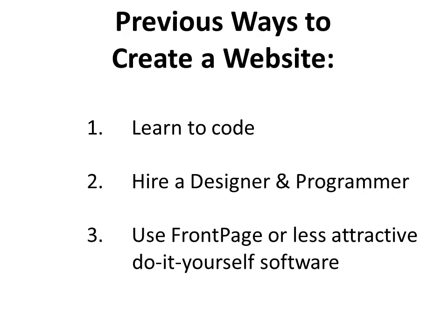Instead, as you'll see with WordPress, someone creates a site or a theme or a design that you upload and use already. It ends up being much cheaper and much easier. The third option in the past was using FrontPage, which is a very old program for making websites, or some kind of do-it-yourself software, which, I'll be honest, often looks cheap and less attractive than something that is more professionally done.